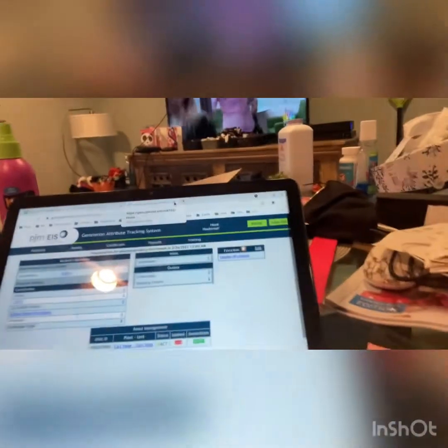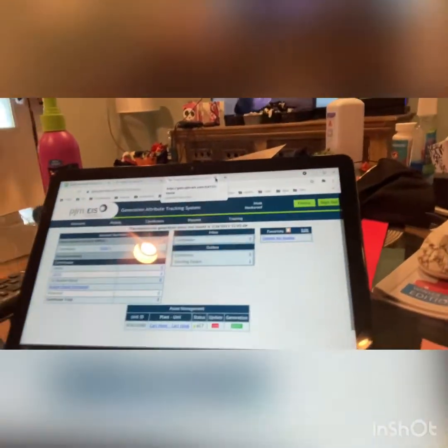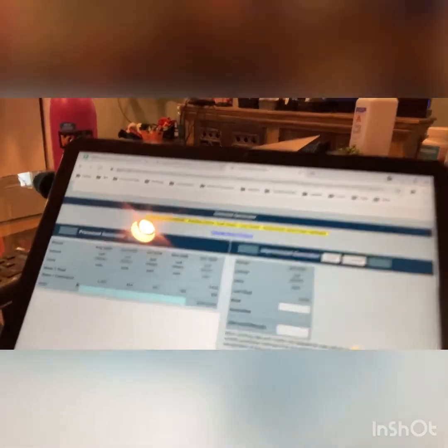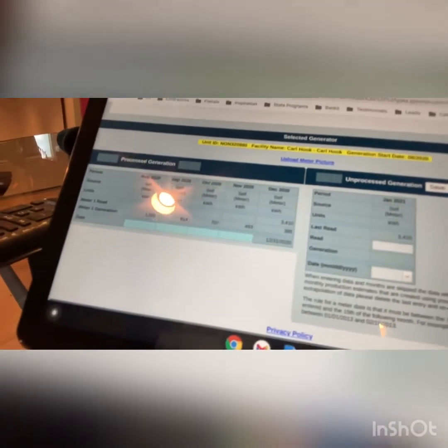Once you log in, it's going to give you this page here. All this stuff is very extraneous information. All you're looking for is this green button right here that says Entry. That's where you're entering your usage — green button right there. Entry. So it's going to bring you to this page here. We entered for August 1,001 kilowatts. On Saturday we'll be 814 in September, 707 in July.